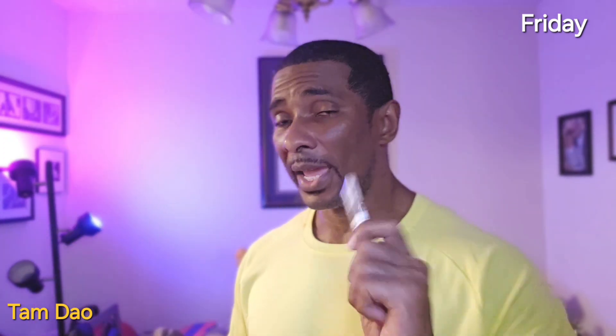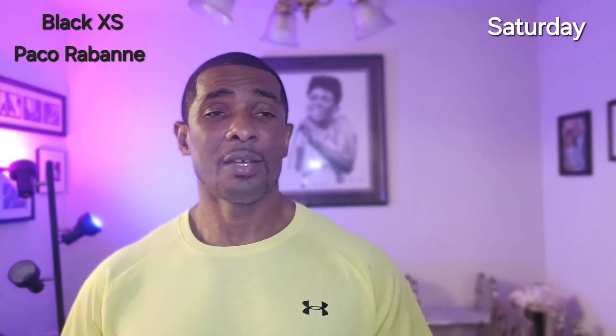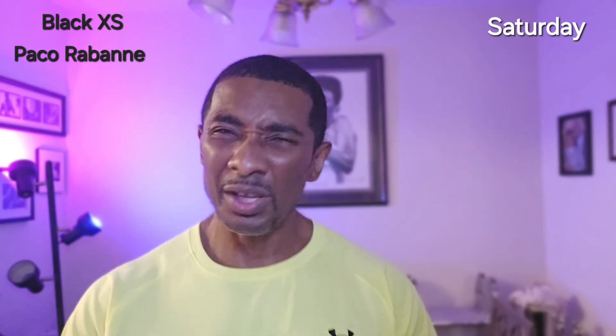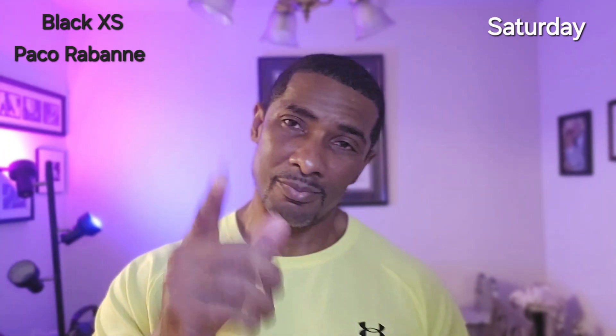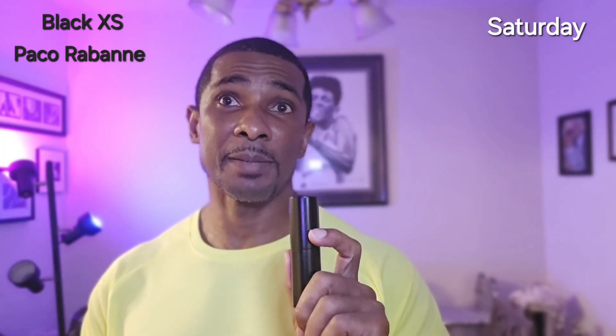On Saturday it was a little warm, so I grabbed this one — another sample. This is Black XS by Paco Rabanne. It has notes of cinnamon and praline, it's kind of sweet, and it's a good fragrance for summertime. Snapple fact: if you can't find Black XS, go to Zara and find the Zara Mango — it smells just like it.